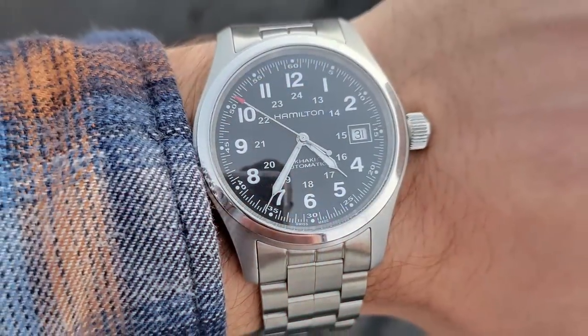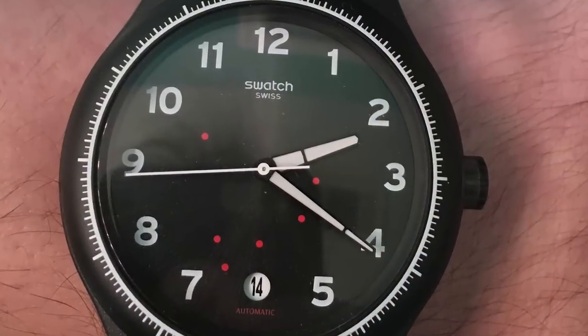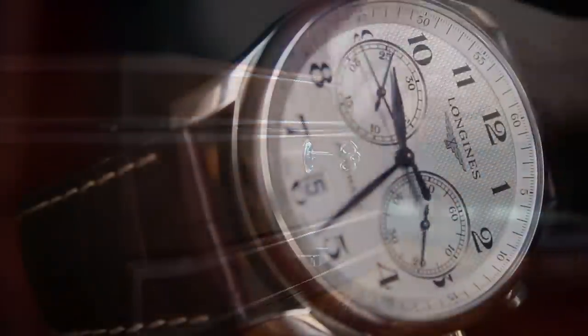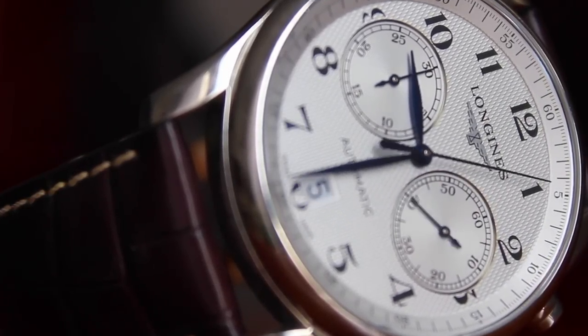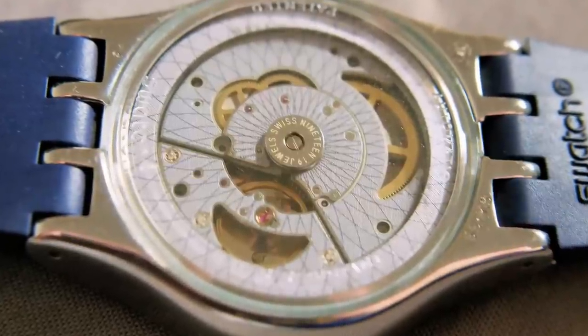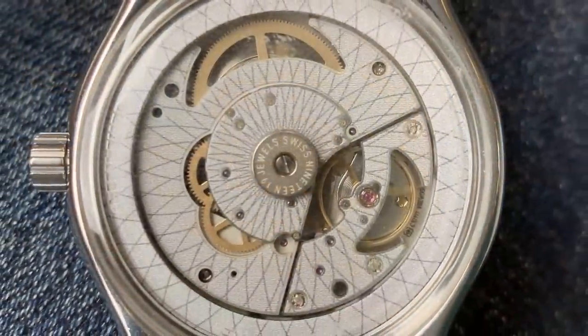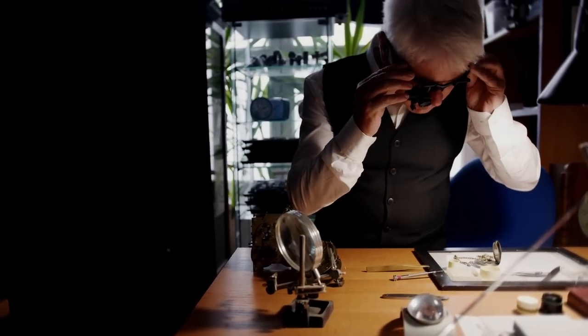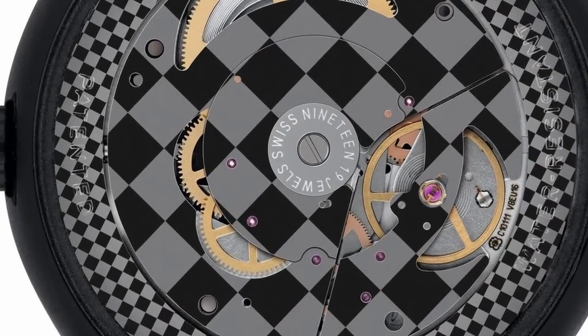Swiss watches are held in such high regard by watch enthusiasts, with the likes of Tissot, Hamilton and Certina ruling the entry-level market. But the cheapest Swiss automatic watch that you can buy is actually by Swatch. However, this one has one humongous flaw when it comes to owning one long-term, and I think it's a deal-breaker. The System 51 by Swatch is unfortunately not built to last, because the movement is basically made to be thrown in the bin once it starts to run badly. The System 51 is held together by one singular screw and the rest of the parts are soldered together, meaning it is quite literally impossible to service the watch. If you sent the watch to Swatch for a service, they would simply throw the movement in the bin and charge you a hefty fee for the brand new one they put inside.